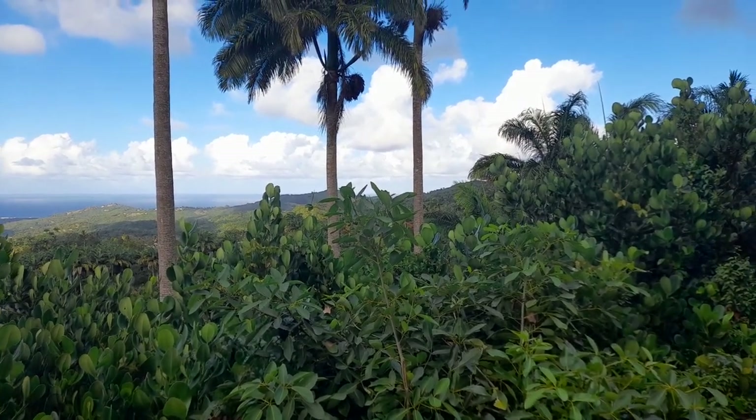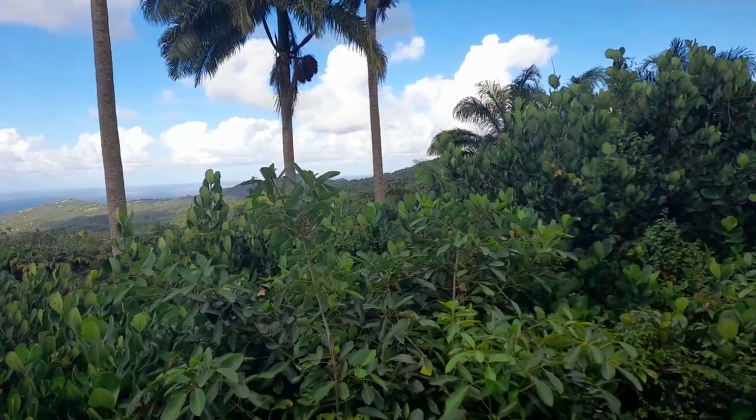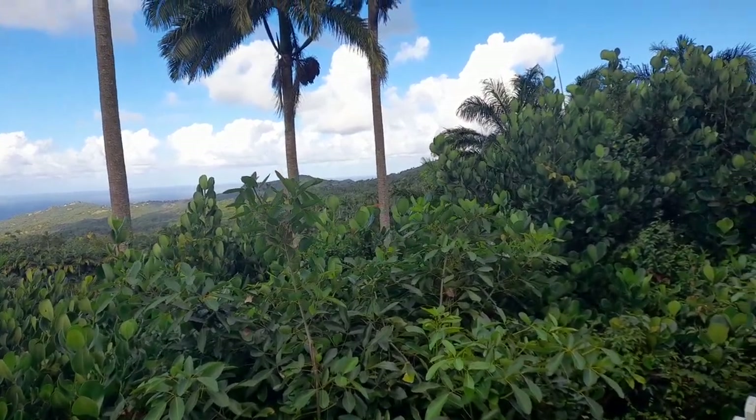We can see Saddleback Ridge, Bissetts Hill, Upper Parts and Lower Parts, Cambridge, Mellows Hill, and Melvins Hill.